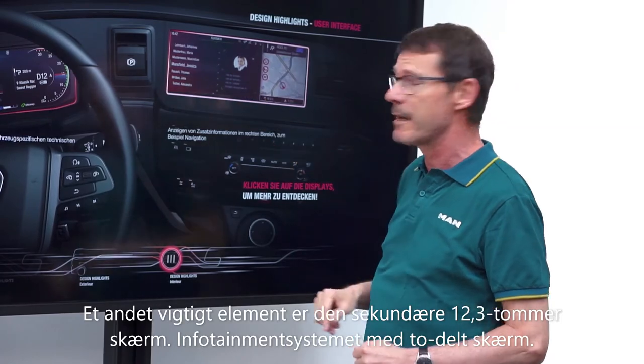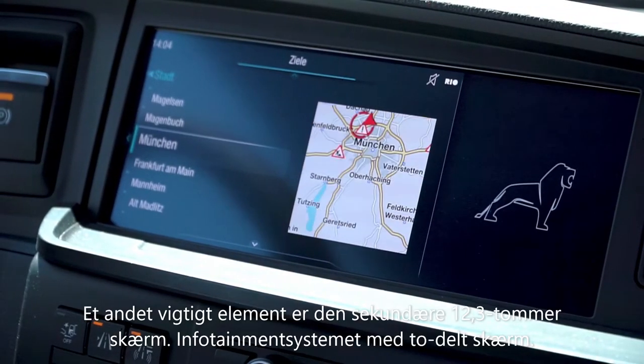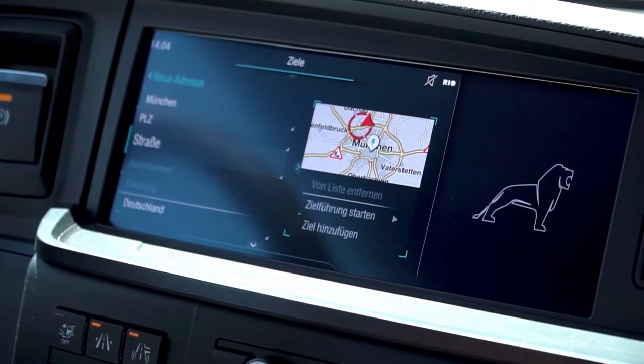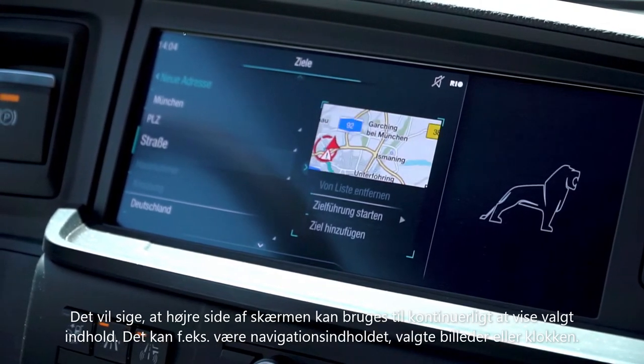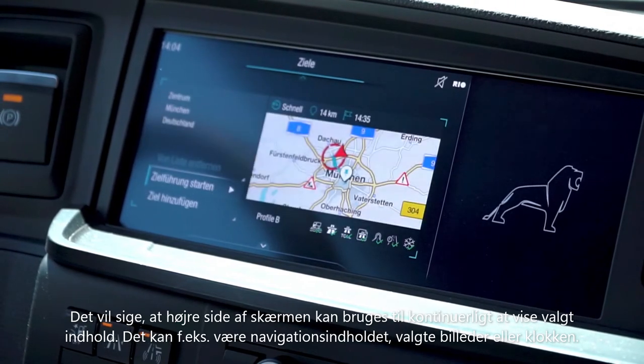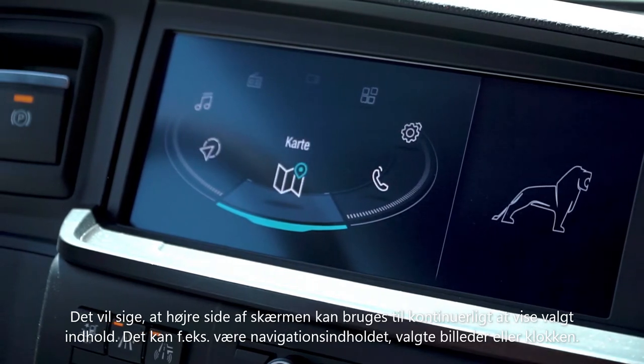The second essential element is of course the 12.3-inch secondary screen — the infotainment system with split screen. The right part of the screen can be used to continuously display selected content, be it navigation content, preset images, or for example the time.